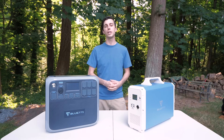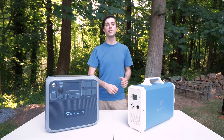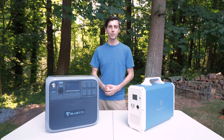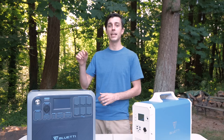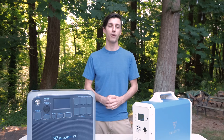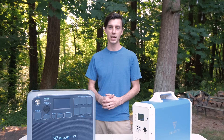The AC200P can also be charged two and a half times faster than the EB240, so you don't have to wait nearly as long to charge this unit between uses. And this is a big one: the LFP batteries in the AC200P are rated for 3,500 cycles, whereas the NMC batteries in the EB240 are only rated to 2,500 cycles.